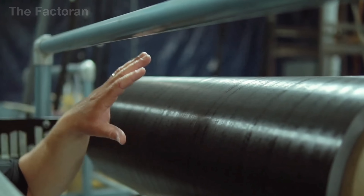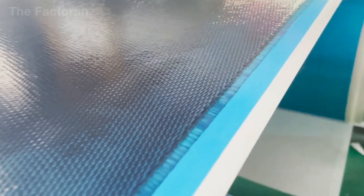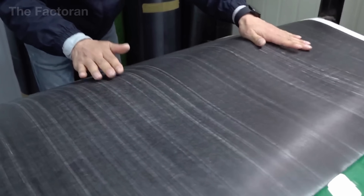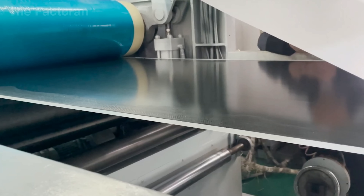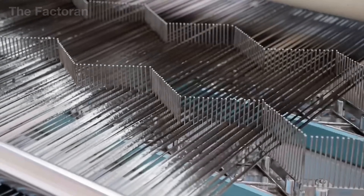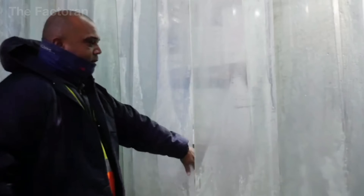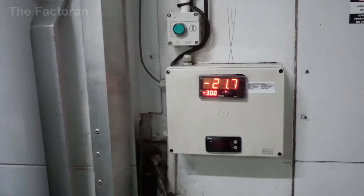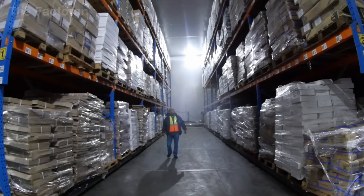The primary materials used for the rod blank are carbon fiber prepreg and fiberglass prepreg — fibers already impregnated with a heat-reactive resin. This resin is designed to harden when exposed to high temperatures, but if it remains in normal ambient conditions for too long, it can begin curing prematurely and turn into waste. Because of this sensitivity, all prepreg materials are stored in cold rooms at temperatures below 32 degrees Fahrenheit and only removed at the exact moment they are needed for production.